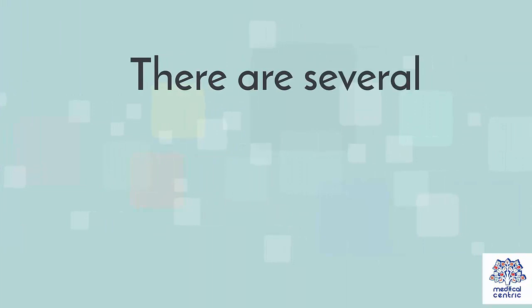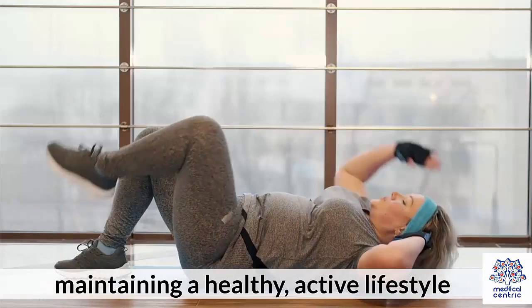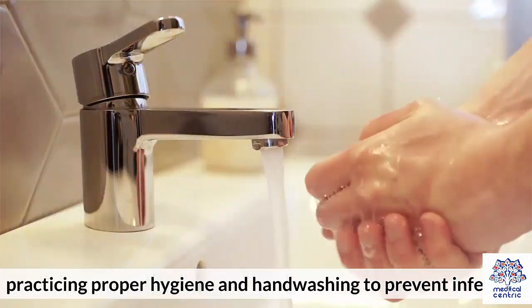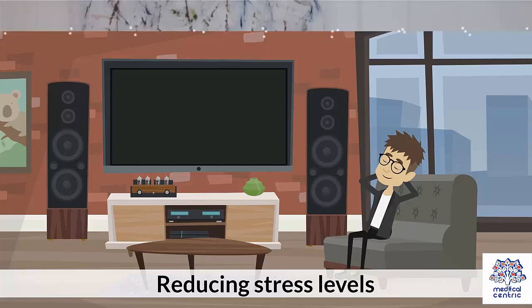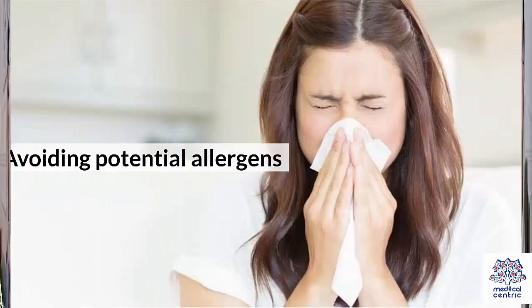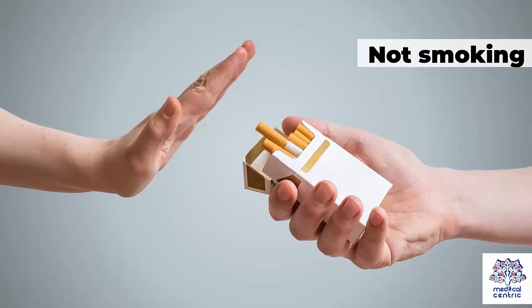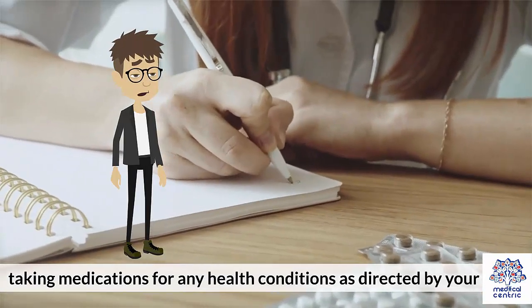Precautions. There are several ways that you can prevent leukocytosis, including maintaining a healthy, active lifestyle. Practicing proper hygiene and handwashing to prevent infection. Reducing stress levels. Seeking treatment for anxiety or mental health issues as needed. Avoiding potential allergens. Not smoking. Taking medications for any health conditions as directed by your doctor.